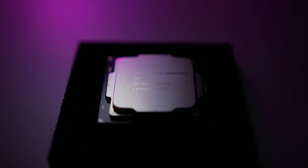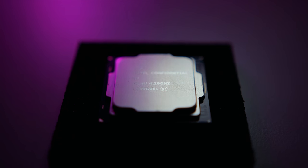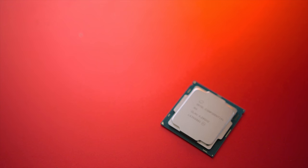Today, we're taking a look at yet another Kabylake processor, but this time one that costs less than $200. And this is it, the i3-7350K.